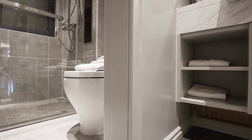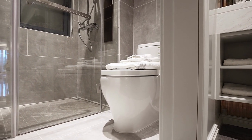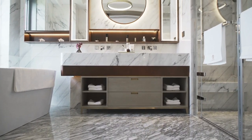Are you tired of your old, worn-out shower curtain? Do you want to upgrade to something new but aren't sure which type is right for you? Well, you're in luck. Today, we're going to explore the different types of bathroom curtains and help you find the perfect one for your needs.